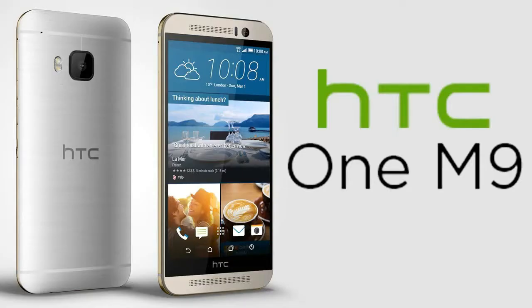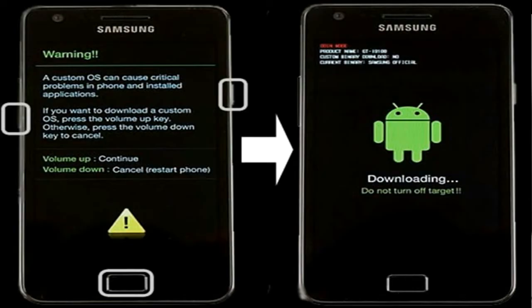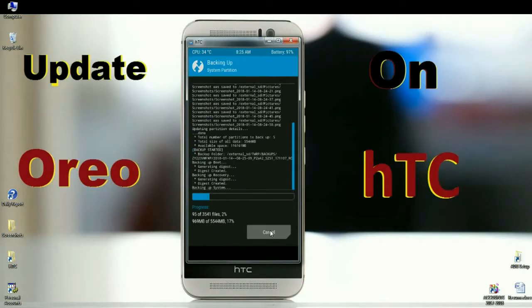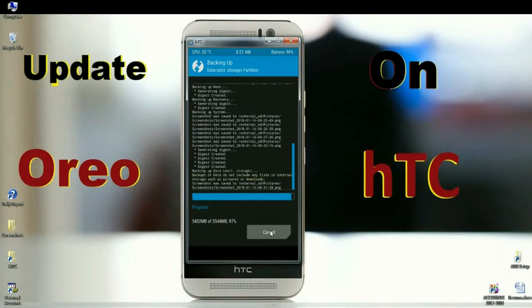Friends, first boot your phone into TWRP recovery mode by pressing volume up, volume down, and power button simultaneously. When it is booted into TWRP, we need to take a backup before wiping our data. Click on Backup. In the criteria, select Boot, Recovery, System, Data, and Modem. After selecting these, simply swipe right to take a backup. It will take approximately two to three minutes, but it is the safest way to restore our stock ROM.